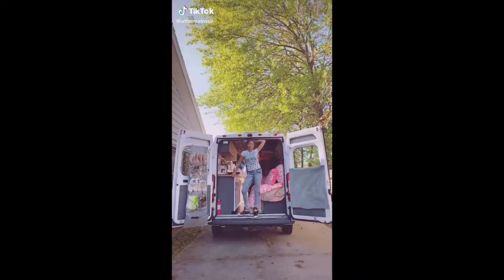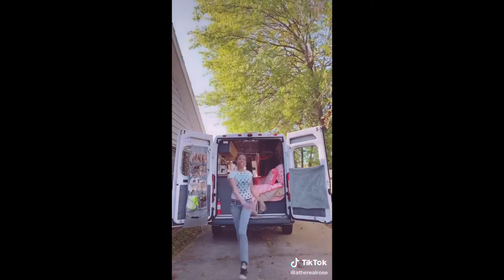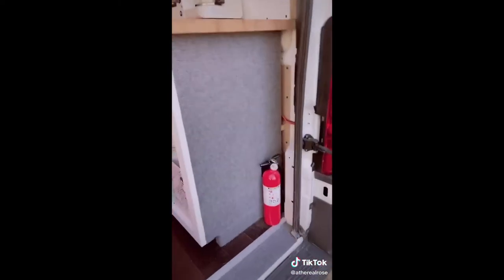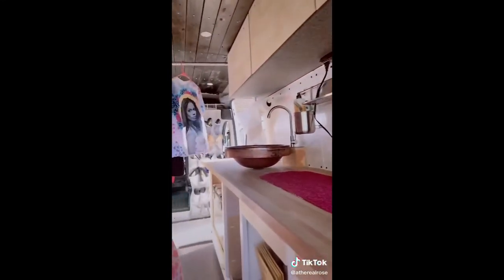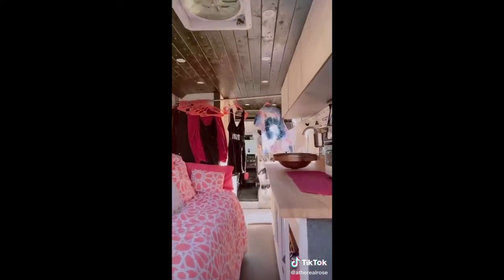You guys like van life stuff and you've been asking for a tour, so here goes. I have a shoe problem, so I have several shoe racks inside this van. Here's the fire extinguisher for when I light it on fire. Storage has been interesting to figure out. This is my coffee maker and my little toaster oven. We have a working sink.